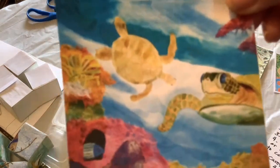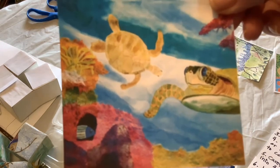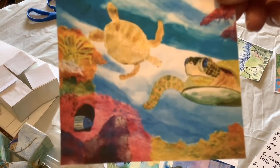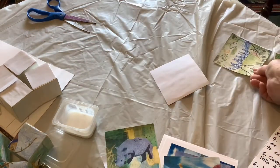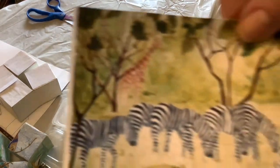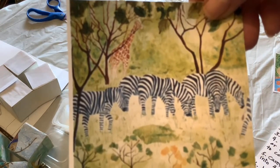This one is another one I'm going to put in — it's a combination of watercolor and Japanese rice papers of this turtle. And then I think I'll add this one of the zebra with the giraffe in the background.